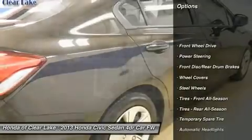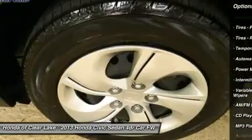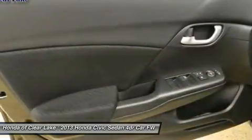This 2013 Civic is for Honda fanatics looking all around for a great, low mileage creampuff. It will save you cash at the pumps with this fuel efficient 1.8L power plant.